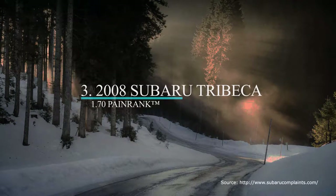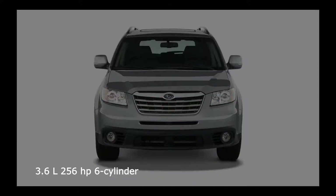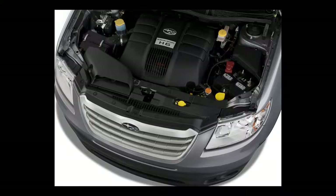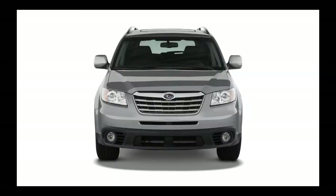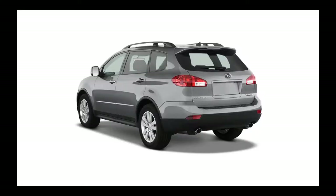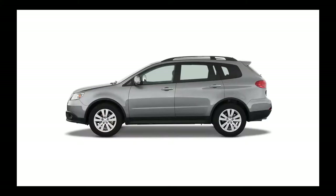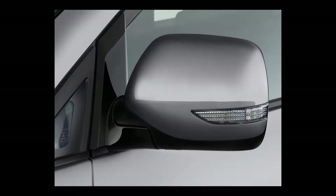Number three on our list is the first of two crossovers, the 2008 Subaru Tribeca. The 2008 Tribeca comes with a 3.6-liter horizontally-opposed six-cylinder engine with 256 horsepower and a maximum towing capacity of 3,500 pounds. It has a four-wheel independent suspension with front and rear stabilizer bars, and as with all Subarus, all-wheel drive is standard. The five-speed automatic transmission includes Subaru's Sport Shift Clutchless Manual mode, which lets the driver control gear changes when desired.